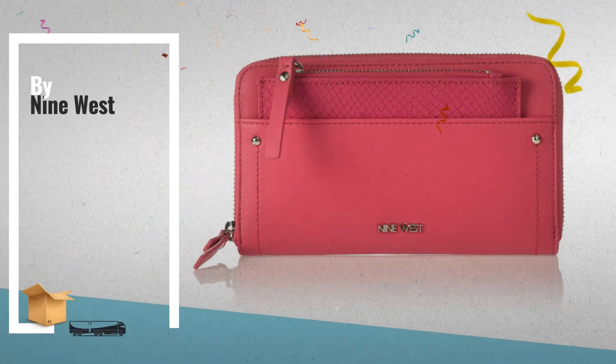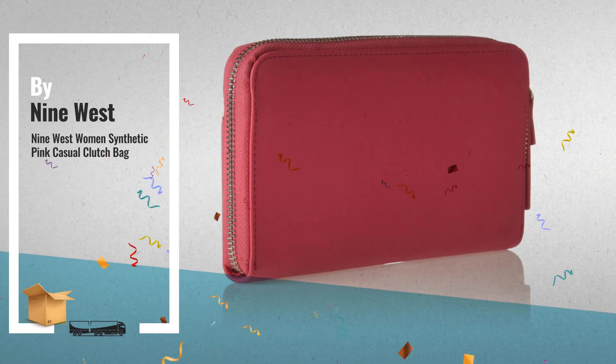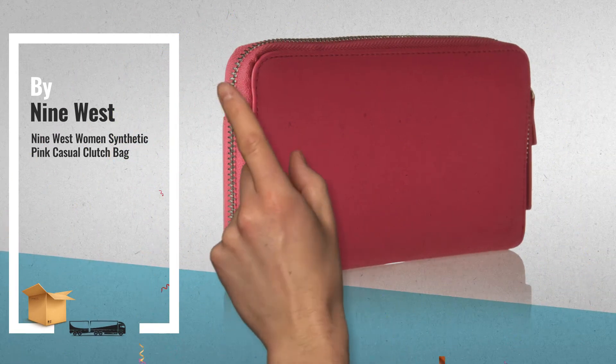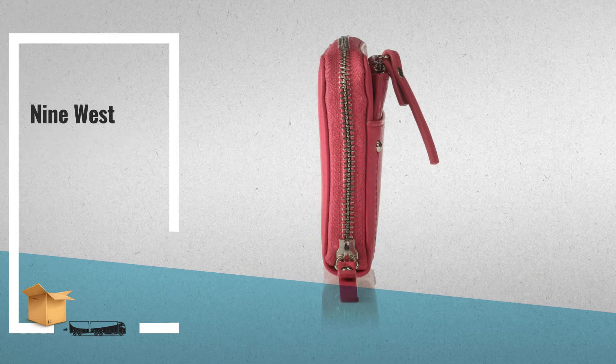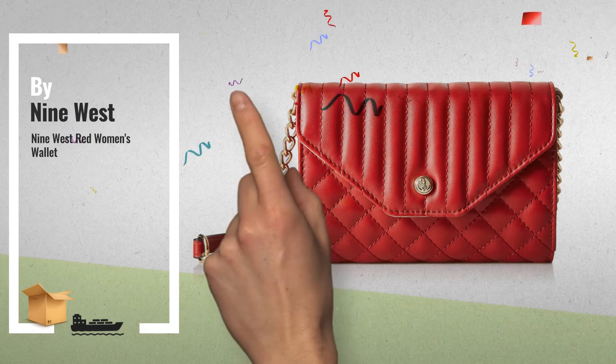Number 7 and Number 8: A great deal you shouldn't miss, by Amazon.